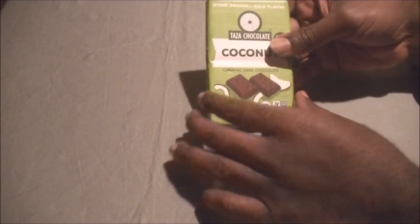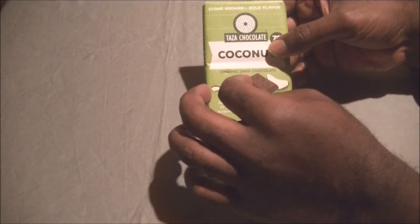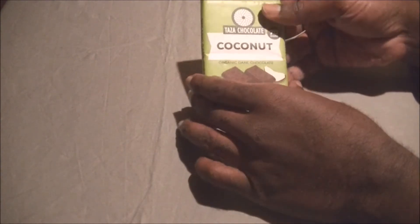This is organic, and it's stone ground. I guess they're talking about the coconut or the cacao beans, but it says stone ground for bold flavor.